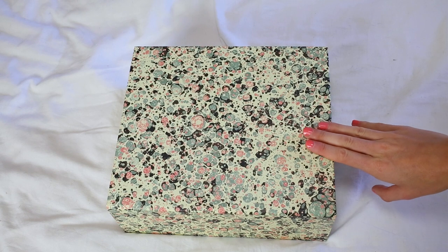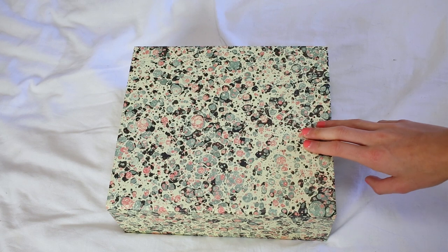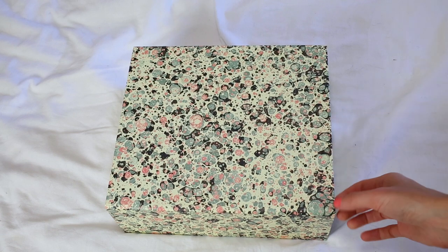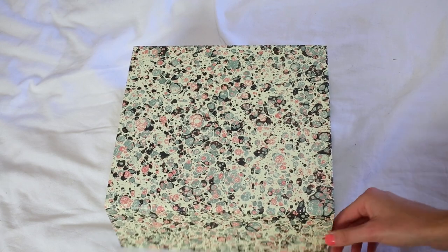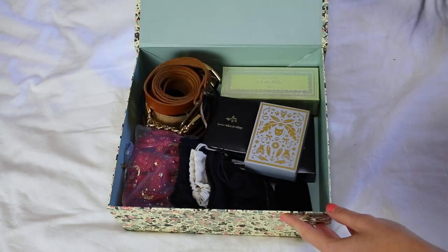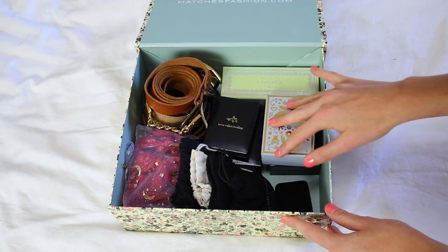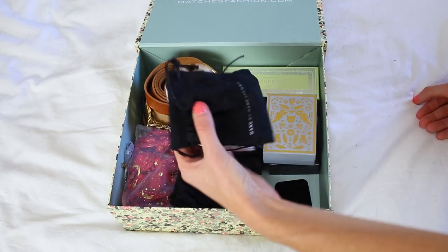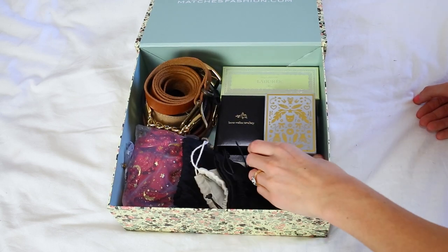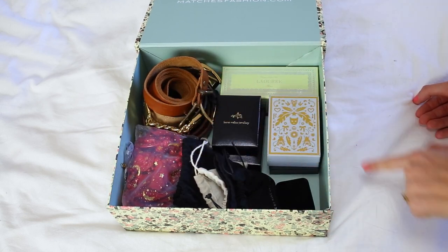This box here is where I tend to keep everything that I'm not wearing daily, jewelry pieces that have sentimental value to me, and also my belts. The box is actually from Matches Fashion — I love the packaging they use, so I thought it'd be a great little storage box. When it's open, there aren't really any sections or anything like that. I've just got a whole bunch of pouches and little jewelry boxes, and on the left-hand side I keep all of my belts.